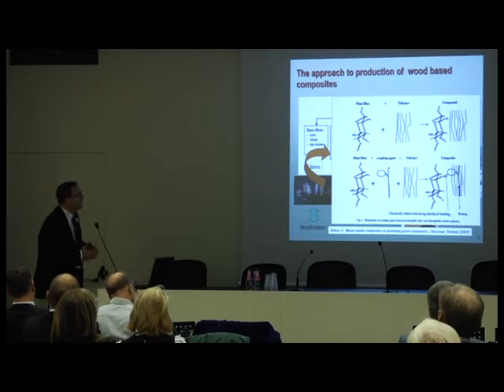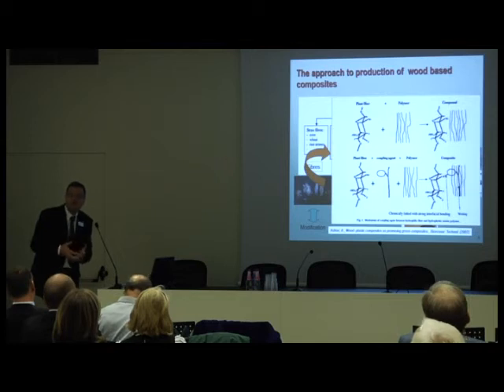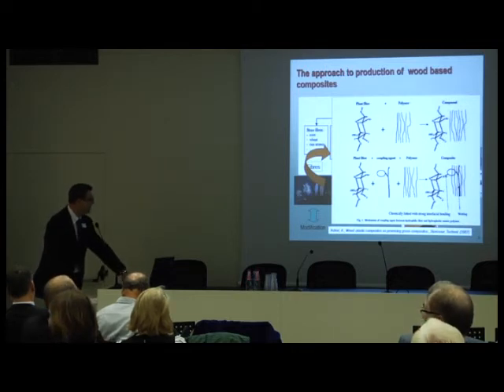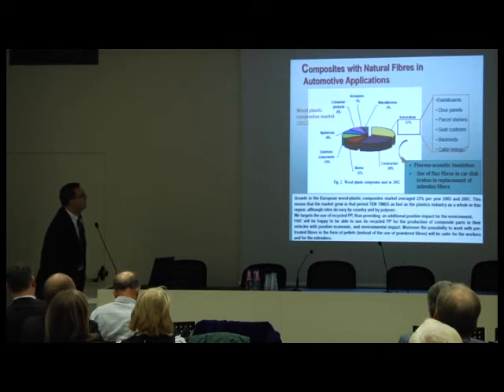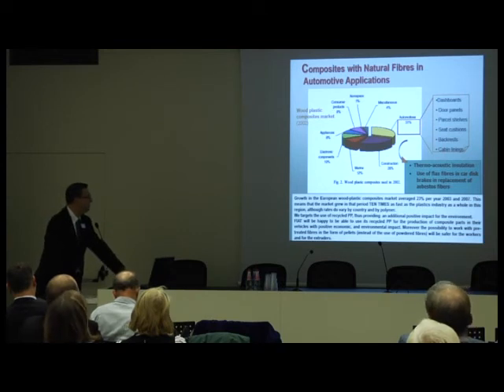In the case of PLA and PHB, although the literature suggests using a coupling agent, we found that the results were good enough without one — and since coupling agents are expensive, there is no real need for a coupling agent with PLA in our study. We also tried acetylation of the fibers to limit water uptake. Composites with natural fibers have a huge potential for automotive applications such as door panels, seat cushions, and cabin linings.